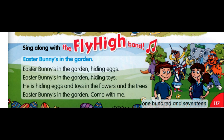Page 117. Happy Easter. Sing along with the Fly High Band. Easter Bunny's in the Garden. Easter Bunny's in the garden, hiding eggs. Easter Bunny's in the garden, hiding toys. He is hiding eggs and toys in the flowers and the trees. Easter Bunny's in the garden, come with me.